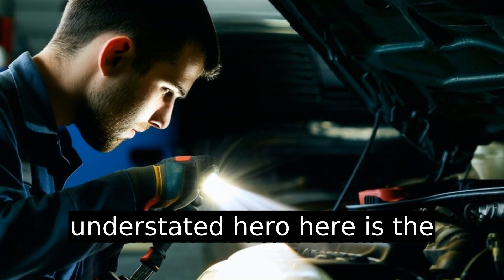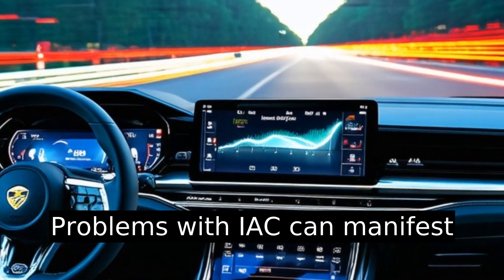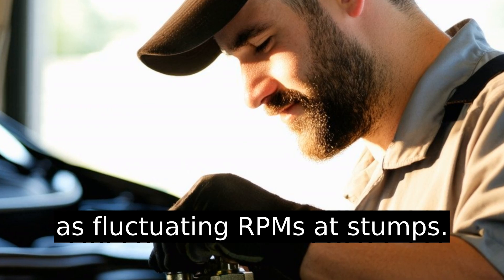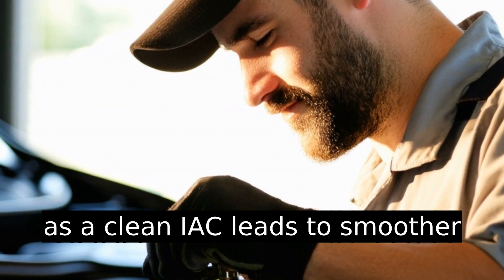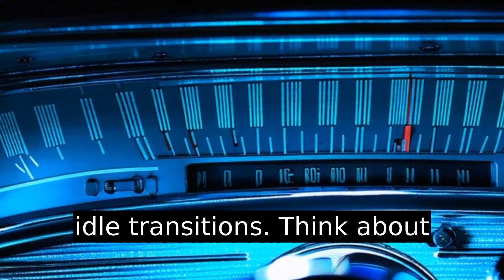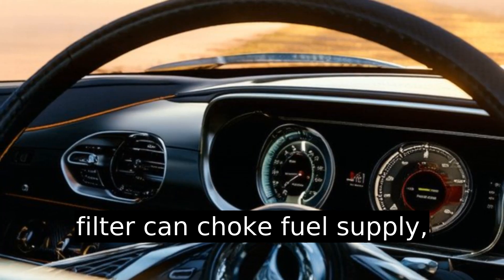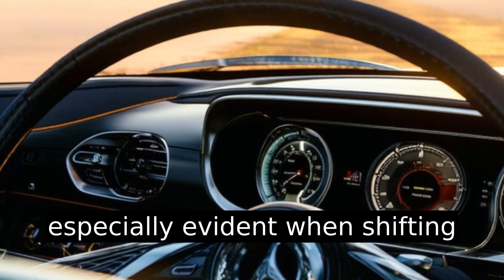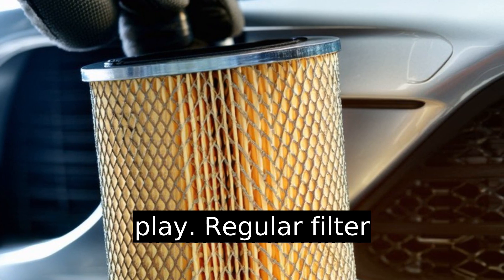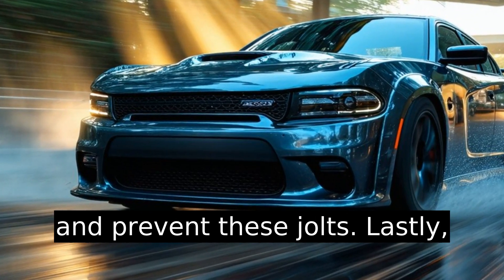An understated hero here is the idle air control (IAC) valve. Problems with the IAC can manifest as fluctuating RPMs at idle. Don't overlook its maintenance, as a clean IAC leads to smoother idle transitions. Think about the fuel filter too — a clogged filter can choke fuel supply, especially evident when shifting dynamics like braking come into play. Regular filter replacements enhance performance and prevent these jolts.